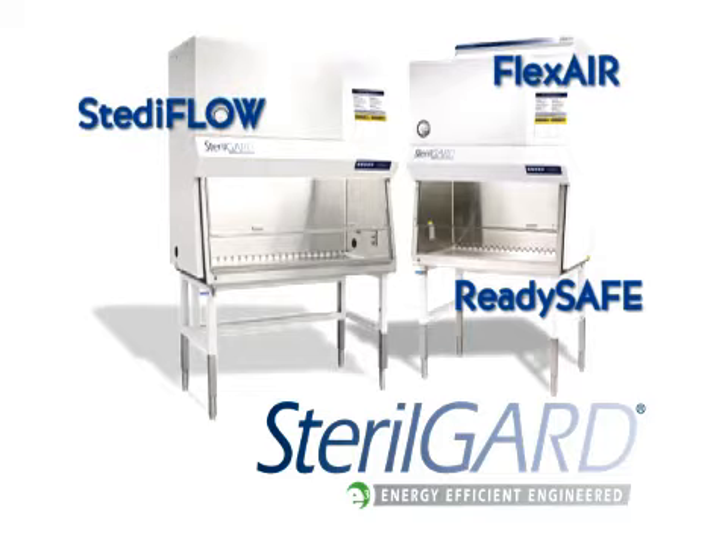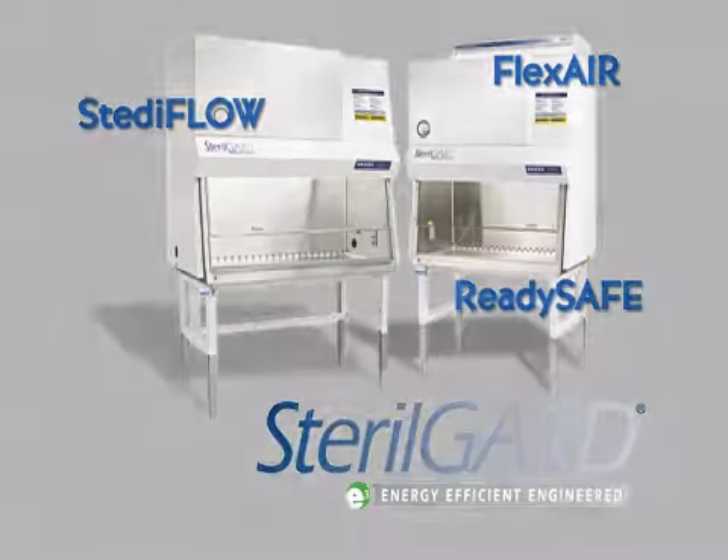Our new air control system, SteadyFlow, increases productivity, offers a 60% increase in energy efficiency, and delivers 30% more filter life.